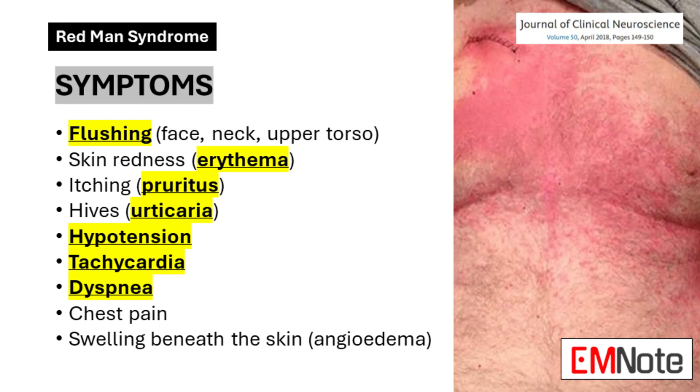Some patients may experience dyspnea or chest pain. In more severe cases, angioedema may develop, causing swelling beneath the skin, often affecting the face, lips, tongue, or throat. It's important to recognize that while these symptoms can be alarming, they are usually transient and resolve with proper management.